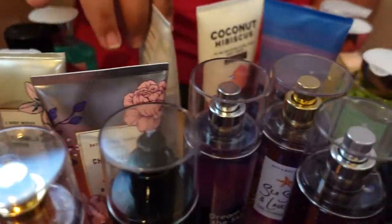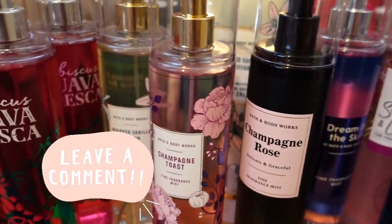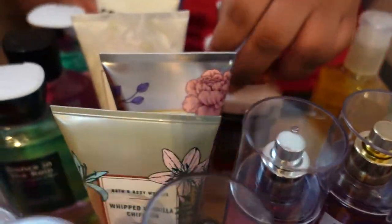Welcome back to another video — this is part two of the semi-annual Bath & Body Works sale haul. Go watch the first part, it's already up. I'm in a different outfit because we filmed both parts in one day. Look at all this — all of it! Comment down below if you have an addiction to Bath & Body Works.